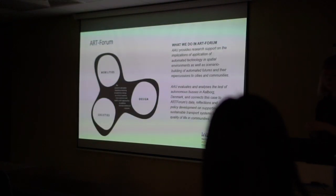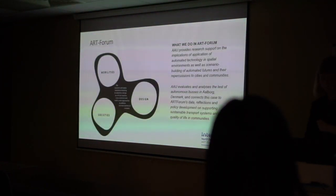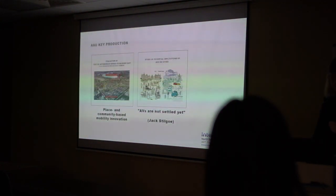In ArtForum, what we did was provide research support on the implications of applying autonomous mobilities in urban and suburban contexts. We did a case study of a pilot project — a trial in Denmark in the district of Aalborg East — and then we also took a more general perspective and did a study of social science literature to look at the potential implications of autonomous vehicles on the contemporary city.